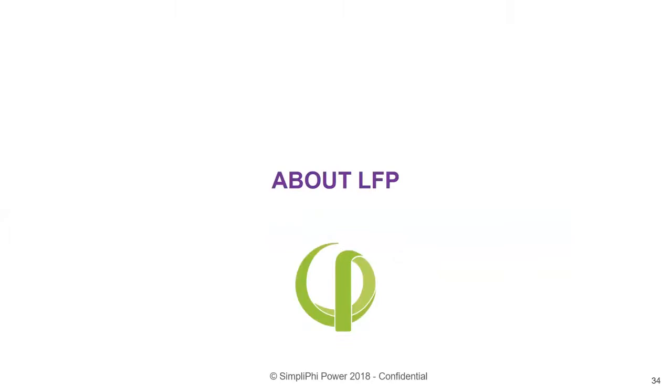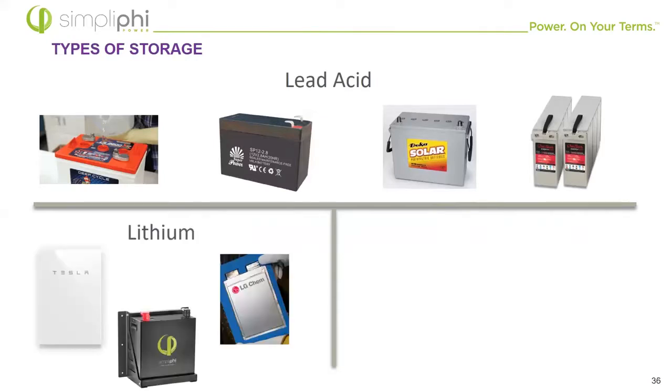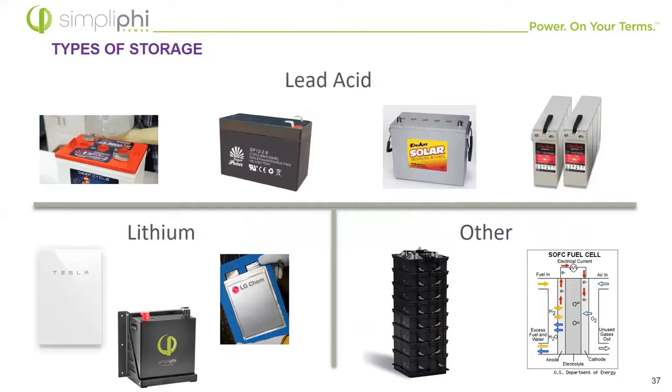Let's look at lead acid and show a comparison. Lead acid comes in a lot of different styles depending on the application — some aren't heat tolerant, some are better at deep cycles, some are sealed to prevent gassing, some are cheaper than others. They are all, however, high maintenance and short-lived — usually less than five years — and low on capacity when compared to our lithium iron phosphate battery. There are also different types of lithium ion batteries, and there are other ways to store energy too — fuel cells, capacitors, flywheels, hydro recapture, et cetera.